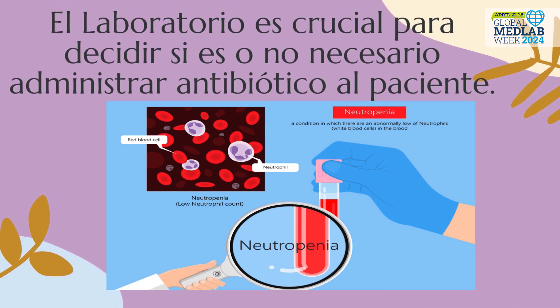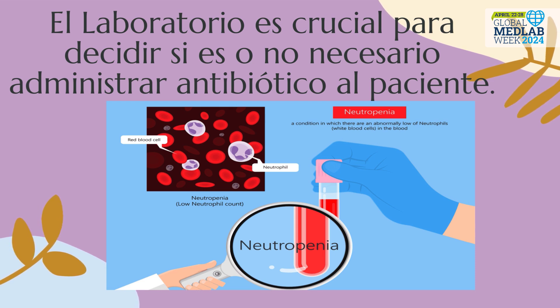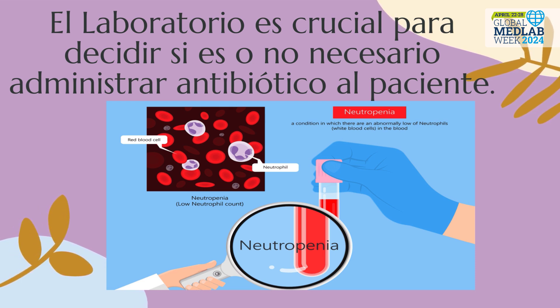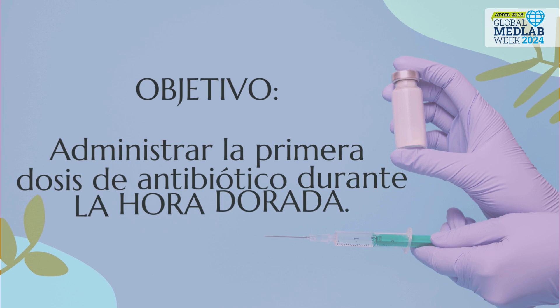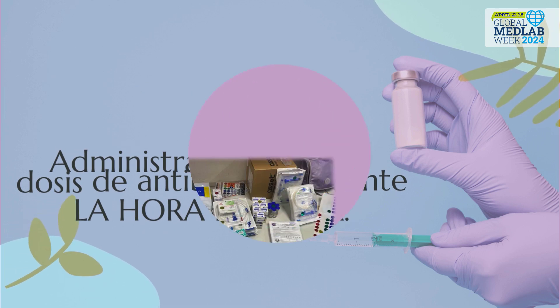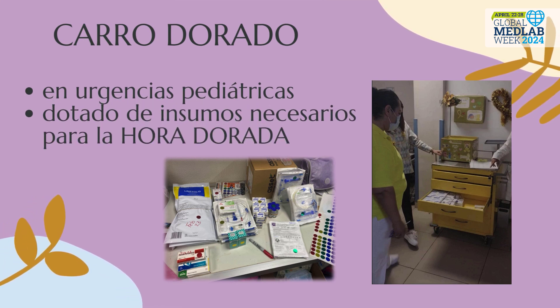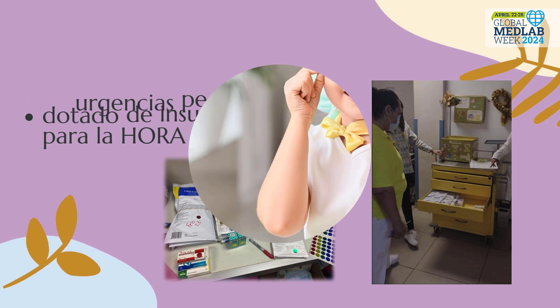The laboratory is crucial to decide whether or not it is necessary to administer antibiotics to the patient. The goal is to administer the first dose of antibiotics during the golden hour. The pediatric emergency room has a golden car with all the necessary supplies to help accomplish the mission.